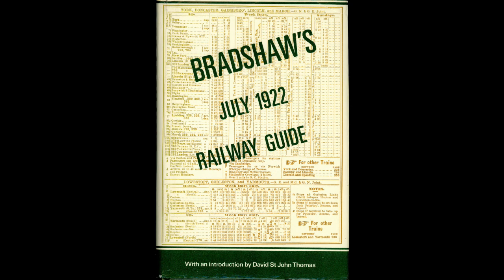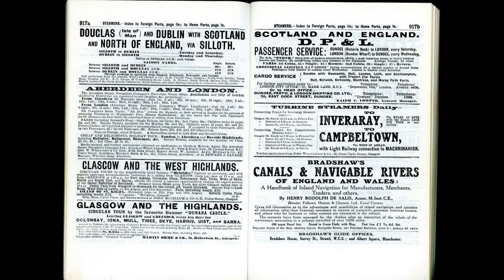A glance at the famous Bradshaw's Guide will show that many of these coastal services persisted well into the 20th century, despite the railway having reached into every corner of the mainland.